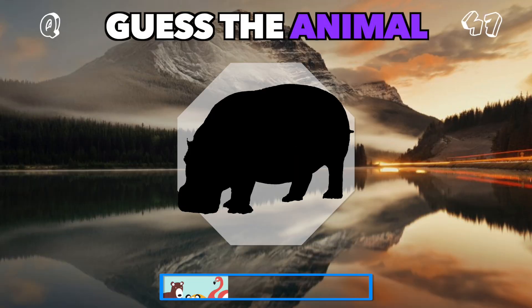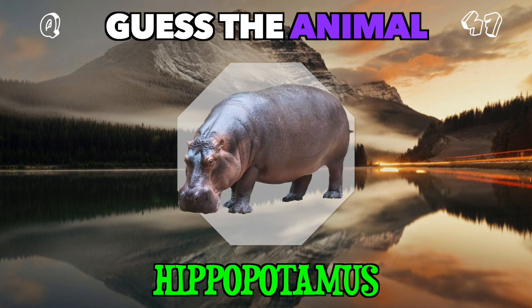A massive animal with huge jaws, found near rivers. Who's this heavyweight? It's a hippopotamus.